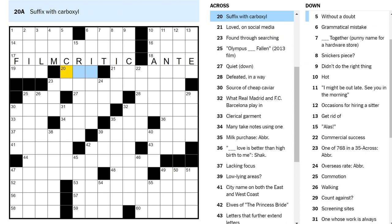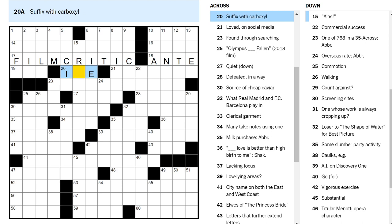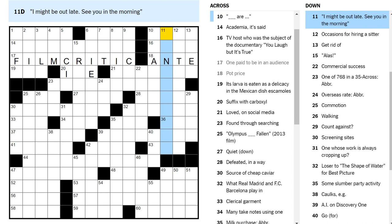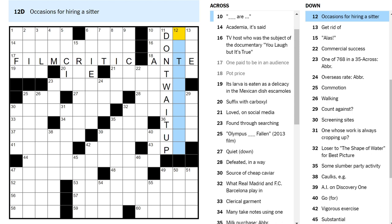Carboxylate? Let's try putting the I and the E in. Loved on social media — you like something if you love it. Upvoted? Doesn't really mean loved. I got one — I might be out late, see you in the morning, don't wait up. Occasions for hiring a sitter — later. Date nights?